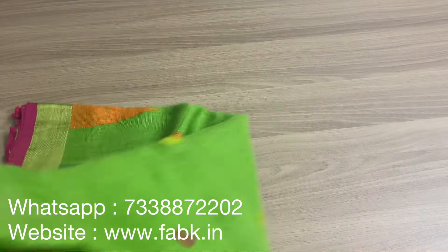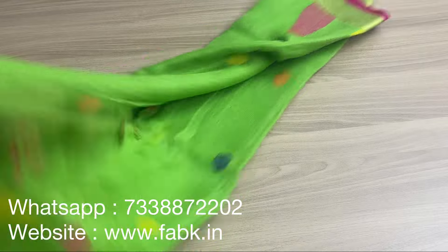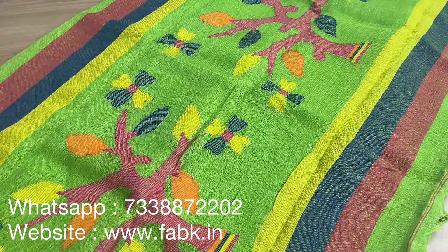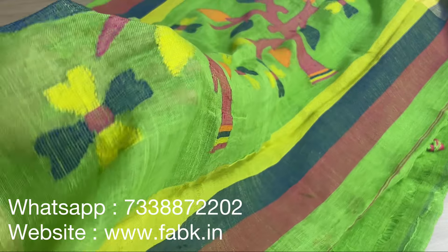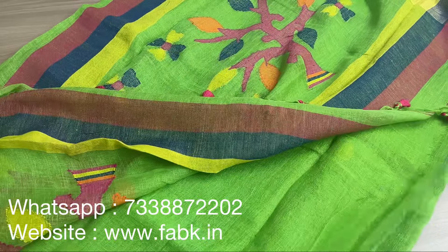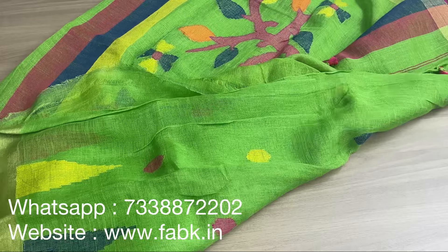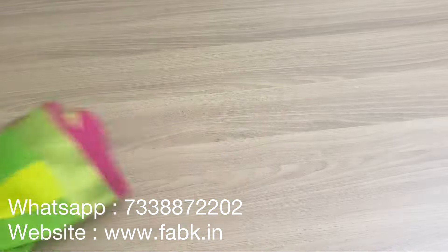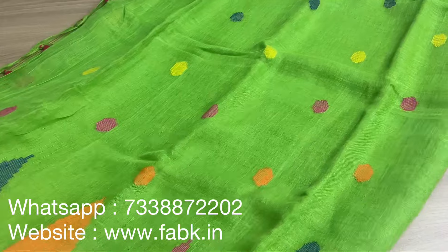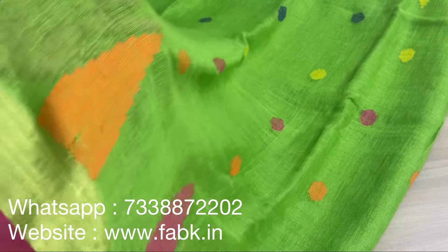If you can comment below which your favorite saree is, we'll be happy to know that — all are different weaves. This one is a linen jamdani saree — a bright and beautiful green with colorful work. You can see the temple design on the borders with a thin zari border and pink selvage. That's the overall view.